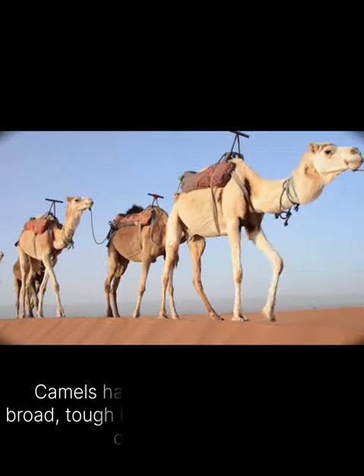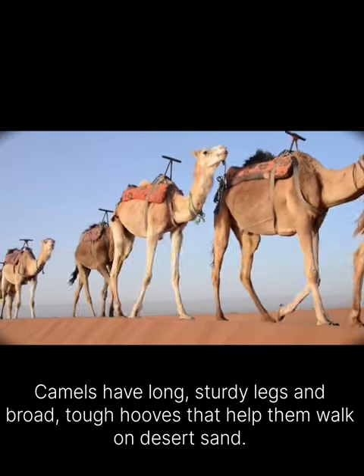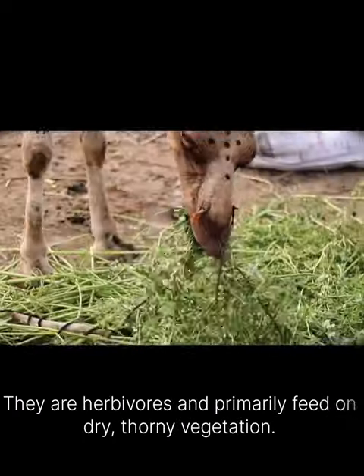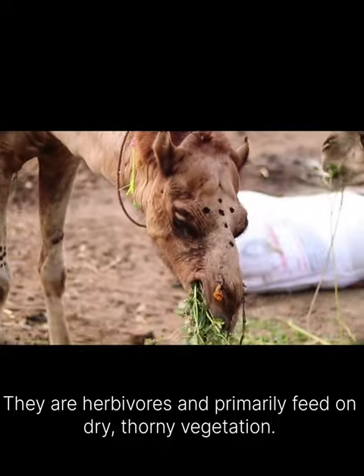Camels have long, sturdy legs and broad, tough hoofs that help them walk on desert sand. They are herbivores and primarily feed on dry, thorny vegetation.